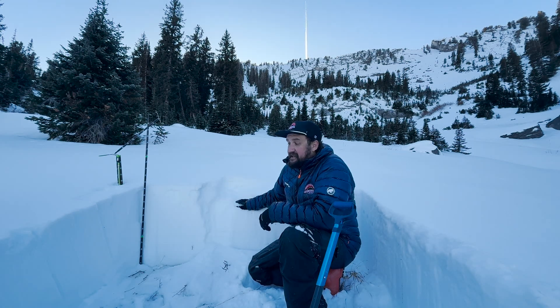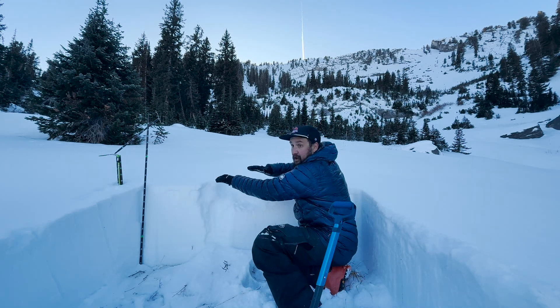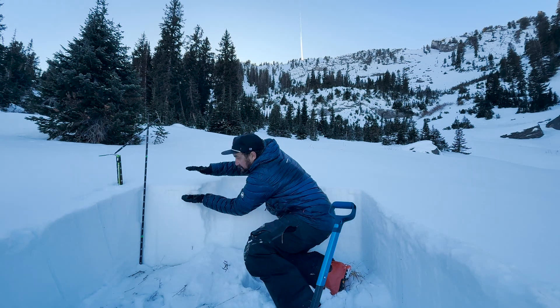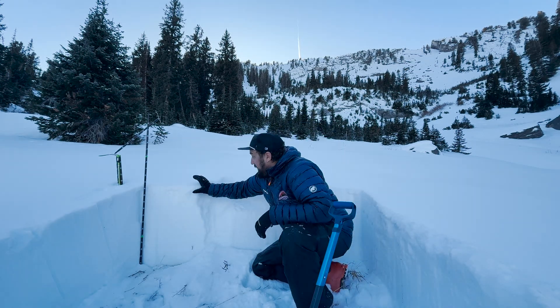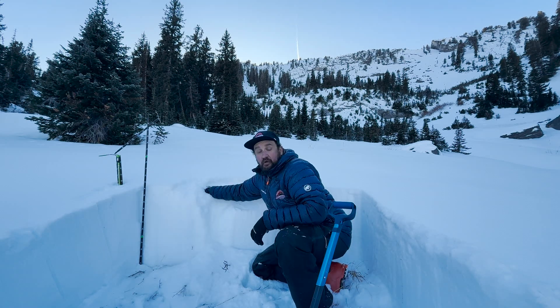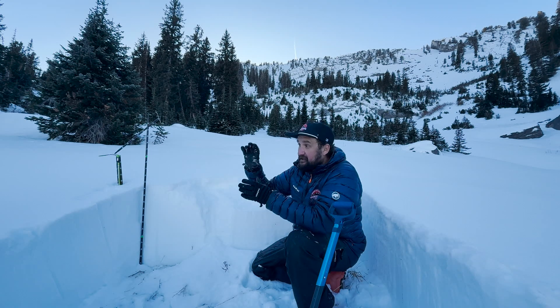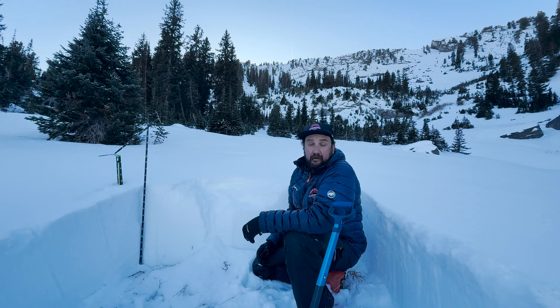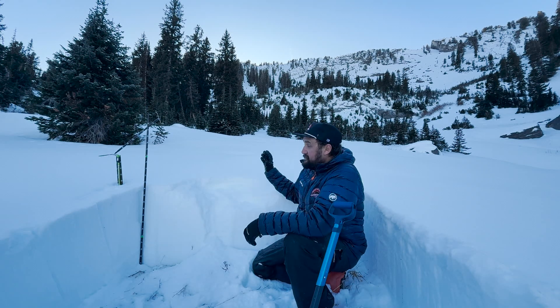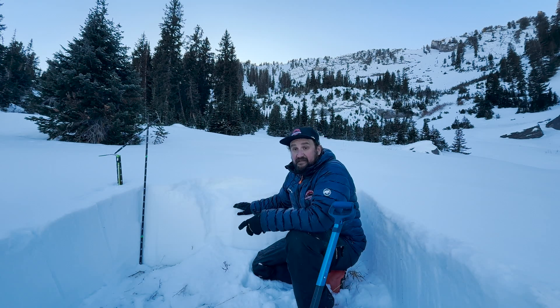I don't see a ton of snow in the forecast, but even if we get a couple of inches of snow and the wind blows it around and we get a little bit of a slab, you're gonna see that that slab reacts really quickly and propagates on this very weak snow. So it's not gonna take a lot of snow to give us an avalanche problem, but for now we remain high and dry — just remember, this isn't going away anytime soon.